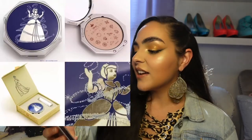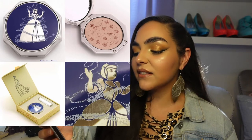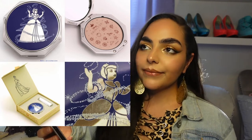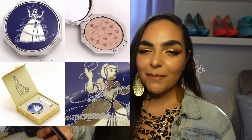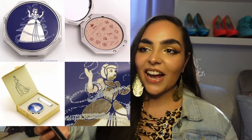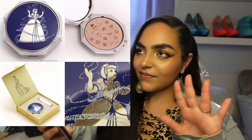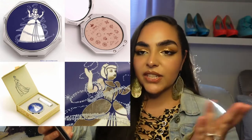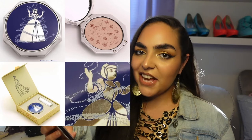Next, we have the next installment in the Besame Cosmetics Princess Collection, and our next princess is Cinderella. This compact is again beautifully done, but I think it's a little more predictable — not as creative. After the Aladdin one, you set the bar high. You can't just throw Cinderella on the front of a compact and call it creative.